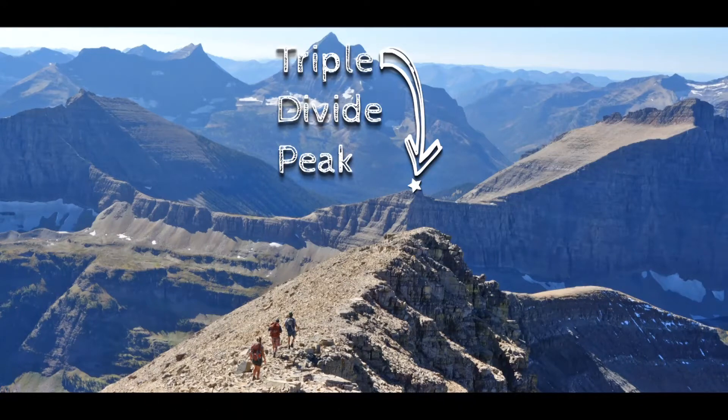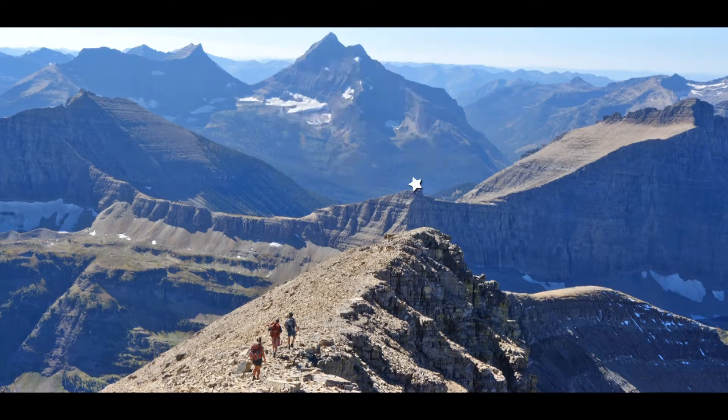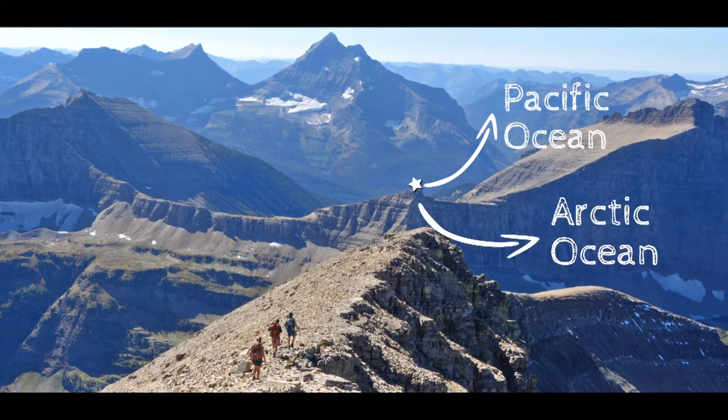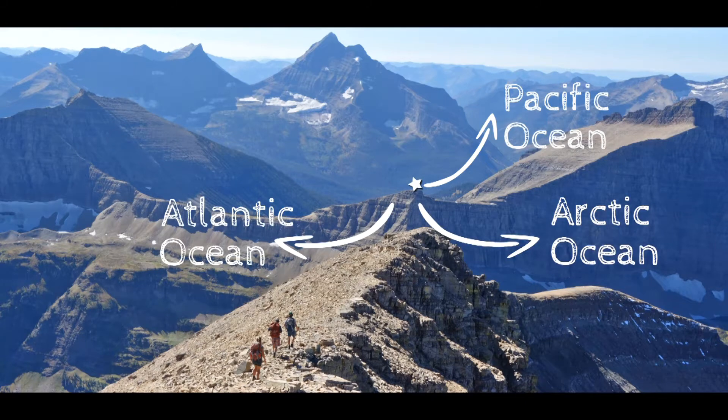This is Triple Divide Peak in Montana. Triple Divide Peak is special because rain and melting snow can flow west to the Pacific Ocean, north to the Arctic Ocean, or east to the Atlantic Ocean.